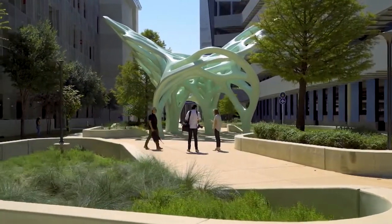Trained architect and artist Mark Fornes aspired to create a physical place for everyone to experience the piece in their own unique way.